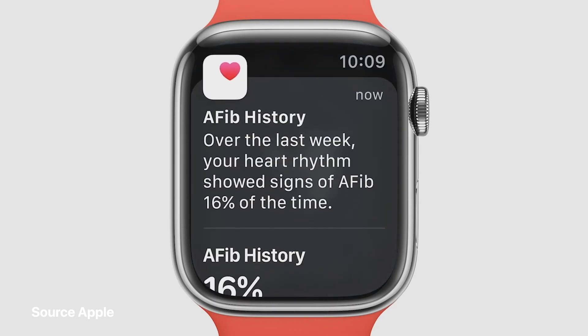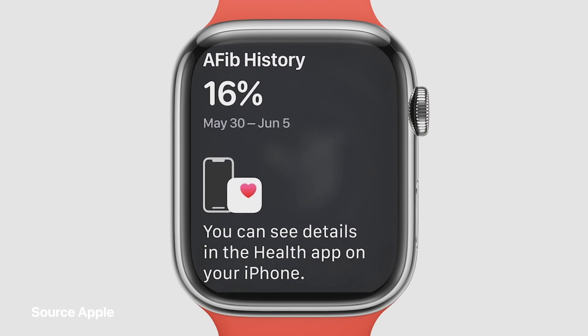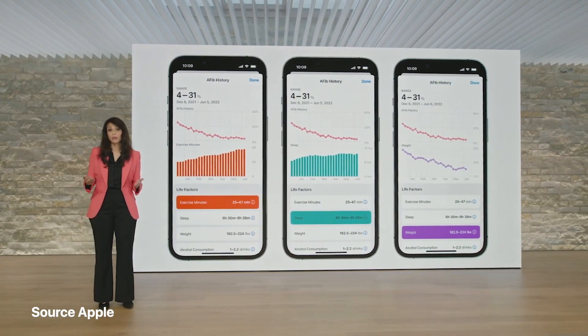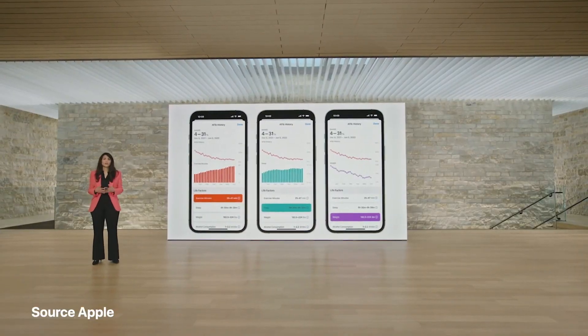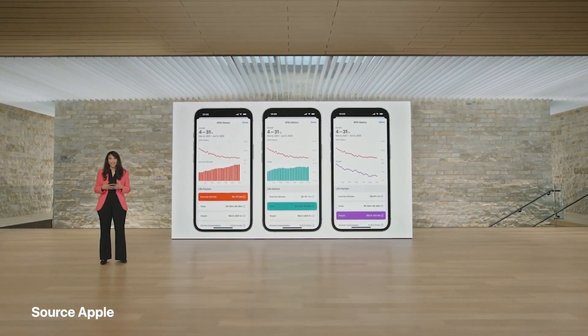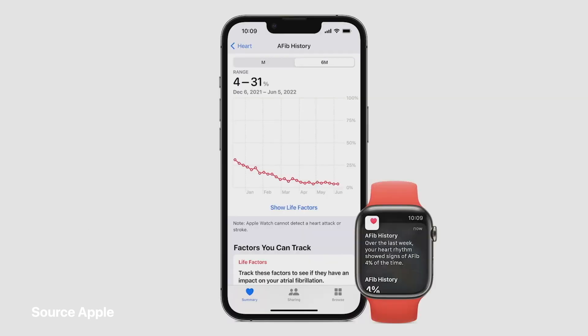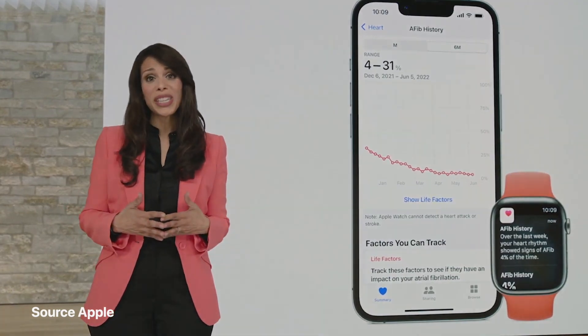watchOS 9 can now track the amount of time your heart shows signs of AFib with AFib History. In the Health app, you can manage lifestyle factors that may influence the amount of time you spend in AFib, like exercise, sleep, and weight. AFib History even helps you identify the time of day or week when your AFib is most frequent. You can also share a PDF with your doctor to facilitate richer conversations. AFib History is a first-of-its-kind feature providing insights into your AFib over the long term, and we expect to receive FDA clearance for AFib History soon.